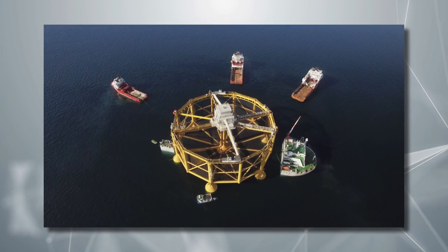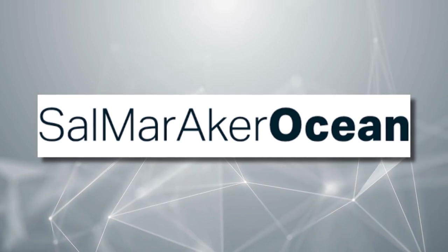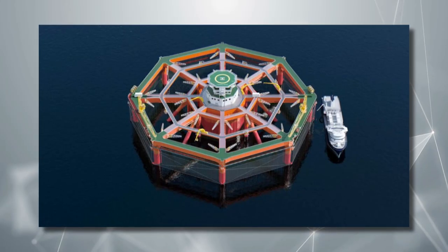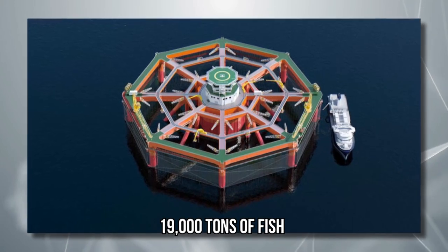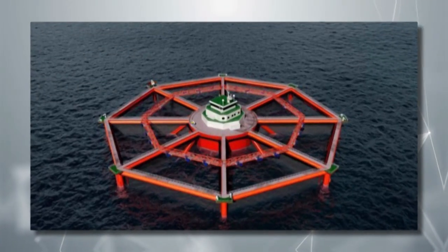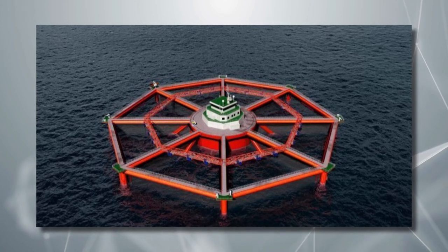Apart from Ocean Farm 1, Salmar Aker Ocean, the Norwegian company that owns the farm, is developing a much larger fish contraption — the Smart Fish Farm, or SFF — capable of operating even further offshore and holding 19,000 tons of fish. Mariculture is a subsidiary company in charge of this project, and it was granted eight developmental permits, the equivalent of just 6,000 tons of biomass, but it still needs permission for a site.